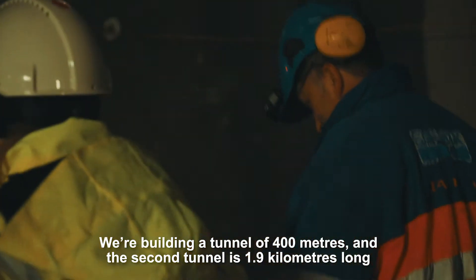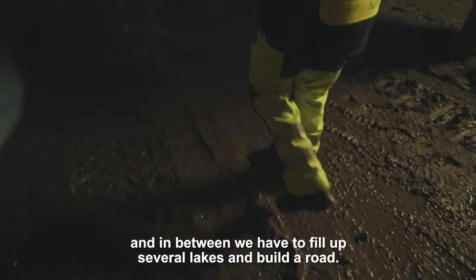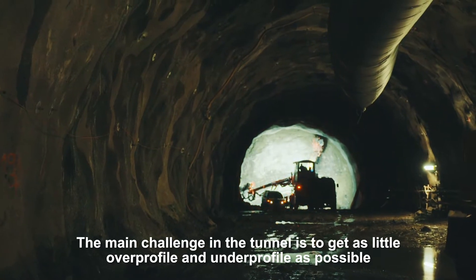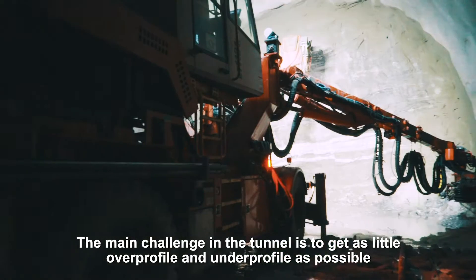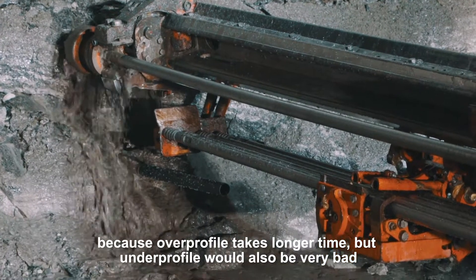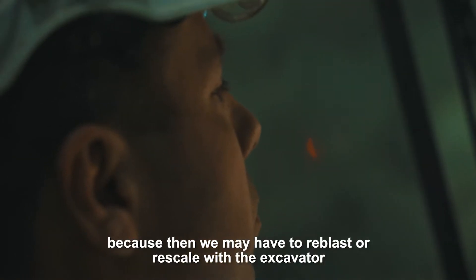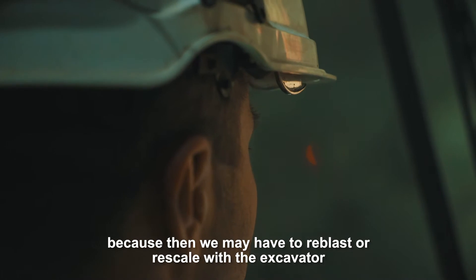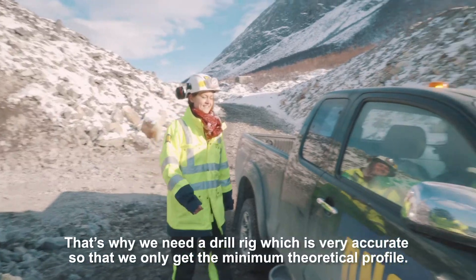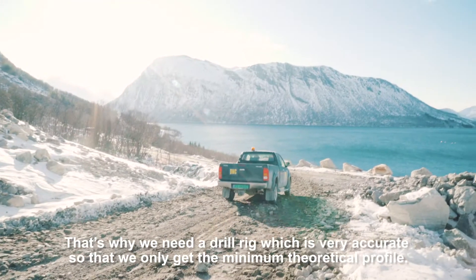We built a tunnel of 400 meters and the second tunnel is 1.9 kilometers long, and between them we have to fill up several lakes and build a road. The main challenge in the tunnel is to get as little over-profile as possible and as little under-profile as possible, because over-profile takes longer time. Under-profile would also be very bad because then we may have to re-blast or re-scale with the excavator, which also costs a lot of time. That's why we need a drill rig which is very accurate so that we only get the minimum theoretical profile.